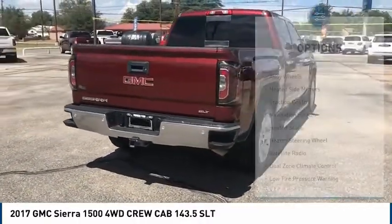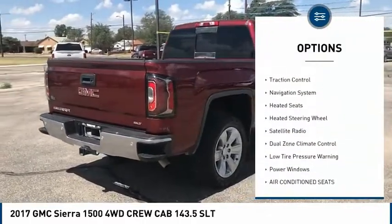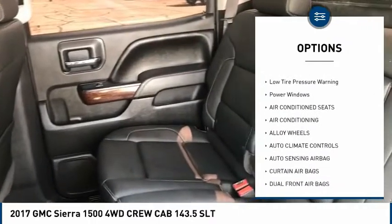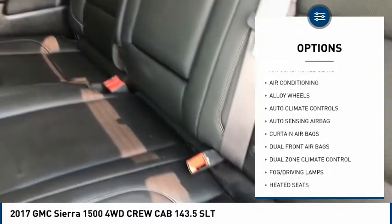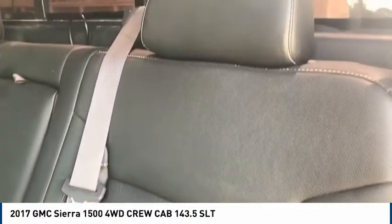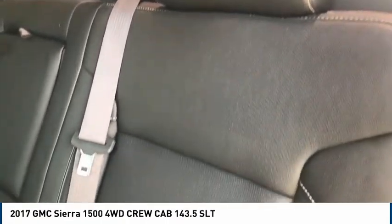Here are some of this vehicle's great options: alloy wheels, heated side mirrors, traction control, navigation system, heated seats, heated steering wheel, satellite radio, dual zone climate control, low tire pressure warning, and power windows.